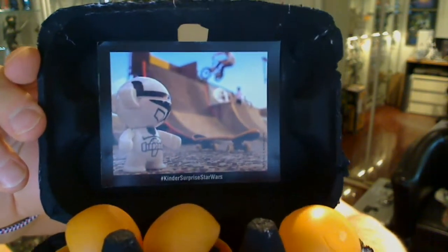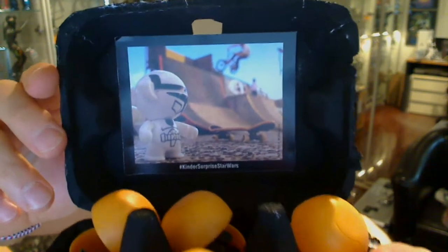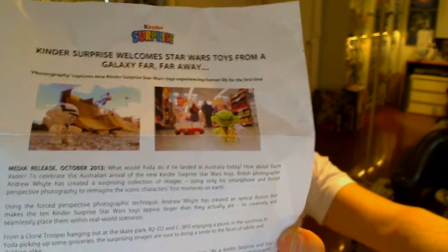So that's the box itself. There's a little clone trooper there with a kind of forced perspective photography. One of the pieces from the PR company is really talking about the photography on these toys — there's no real mention of the toys at all. It's all about this guy, Andrew White, who did the photography, and very good it is too.